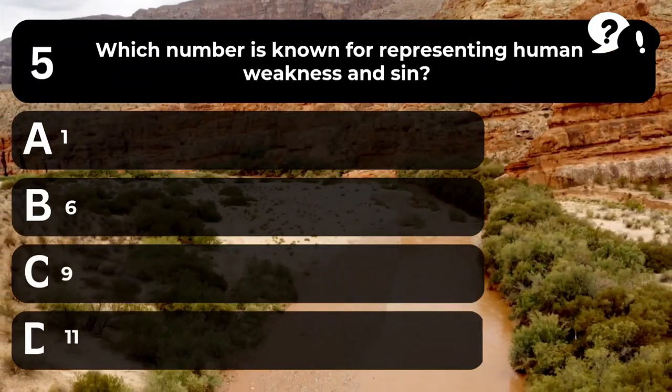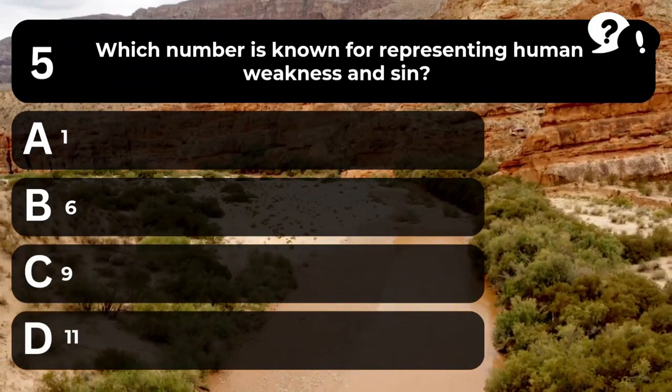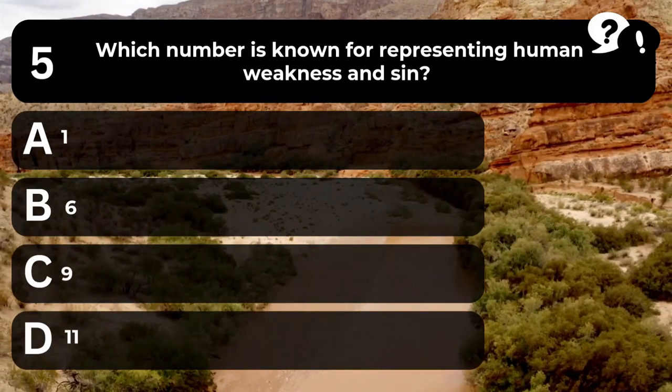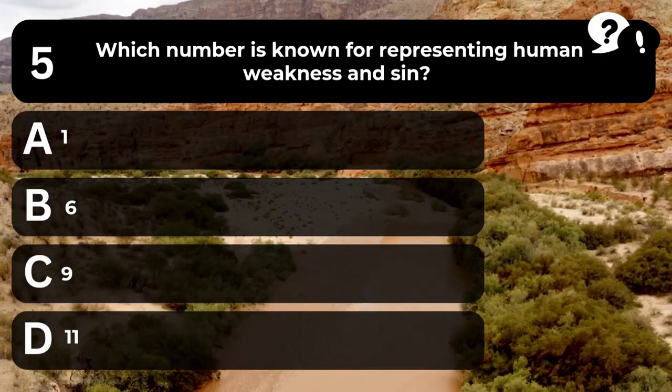Question 5. Which number is known for representing human weakness and sin? A. 1. B. 6. C. 9. D. 11.